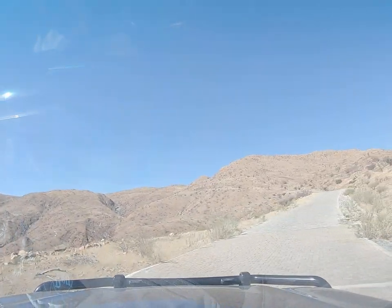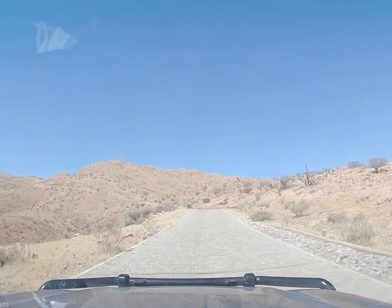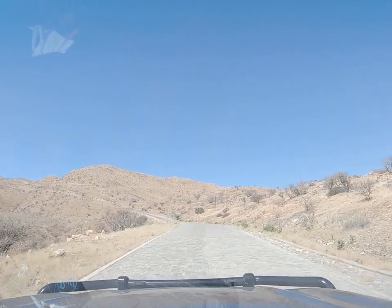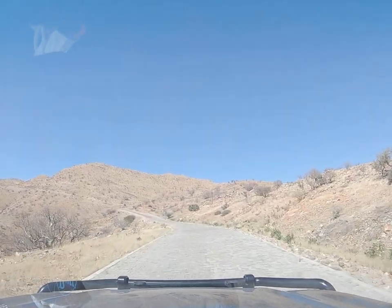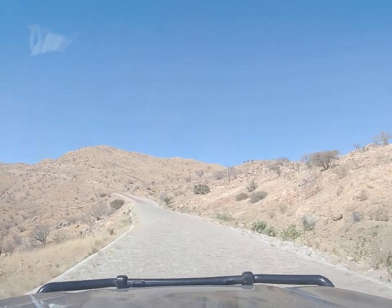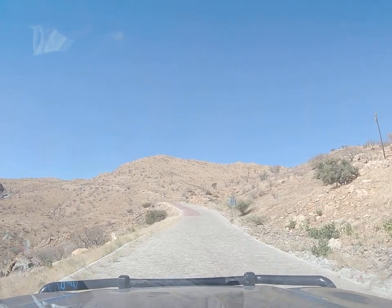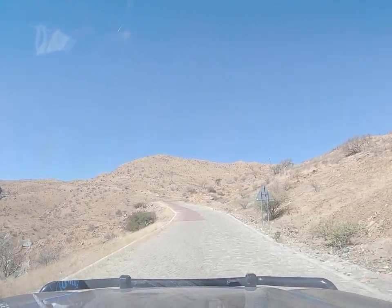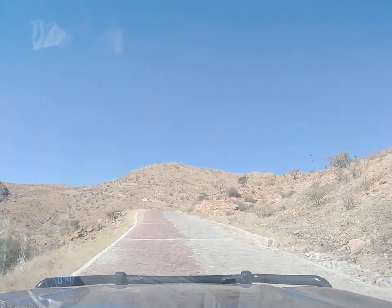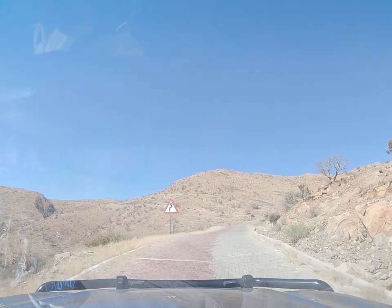Look at that — reminds me very much of the Karoo in South Africa. One of the passes I did on a motorbike — the Kaikis pass, I can't remember off hand — very similar terrain.